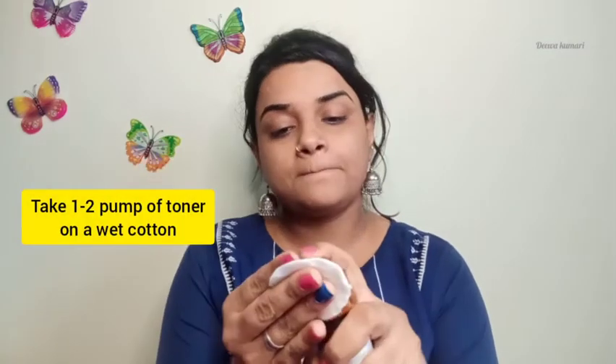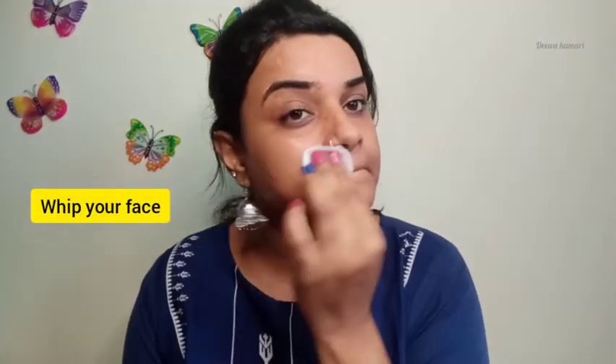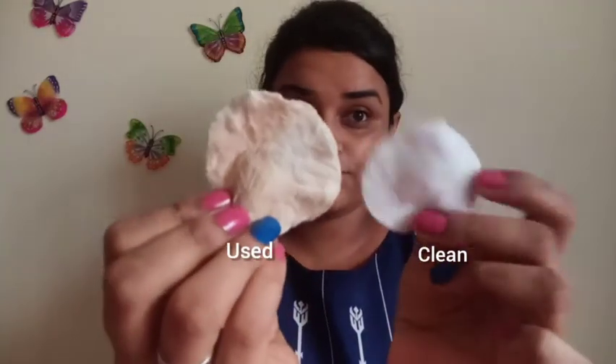How to use a toner: when you wash your face, after that take a wet cotton pad, take one to two pumps of your toner and just clean your face with it. You will see the extra residue of products coming out on your cotton pad — the extra residue of makeup that was left inside the pores will come out on the cotton pad.